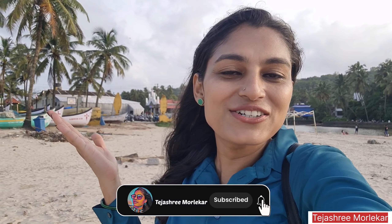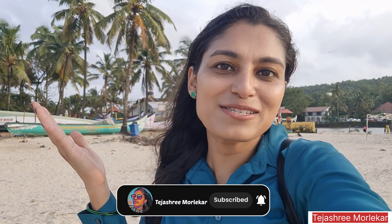That is it from today's video of Baga Beach. I hope you enjoyed the video. If you like this video, please like it and subscribe to the channel. Now we will see our next Goa spot. Till then, keep loving Goa. Bye.